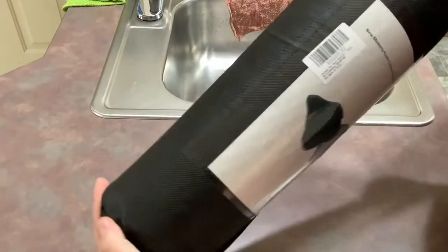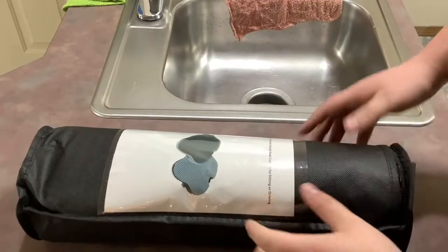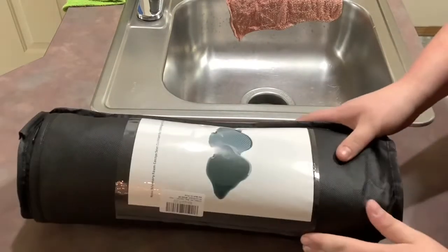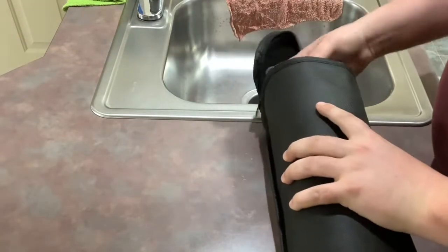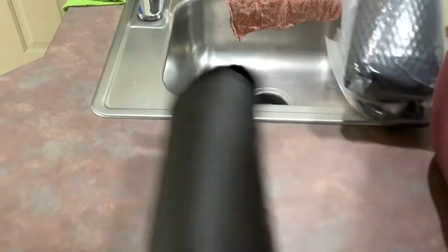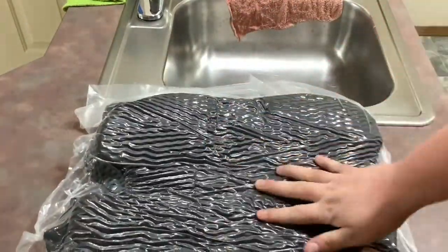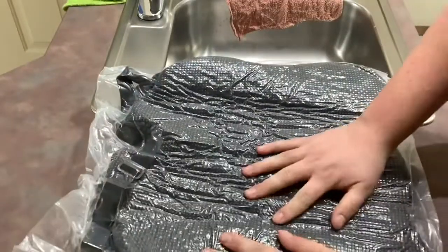So here we have it — the Dreamer car seat cushion. Got it off Amazon, it was about $30. It does come in this tube, which is really hard to get it out of. And here it is — comes in a nice, tight, airtight seal.